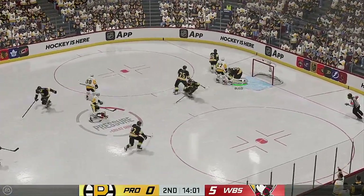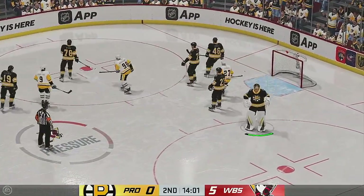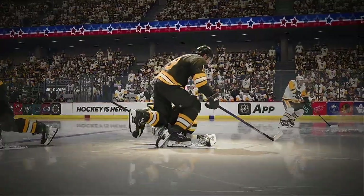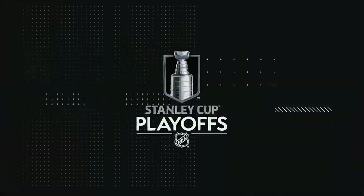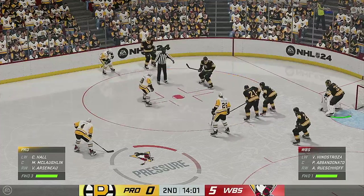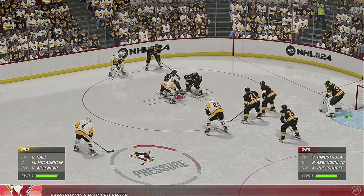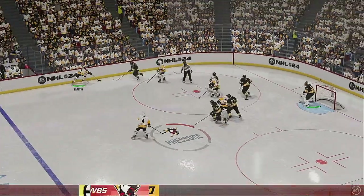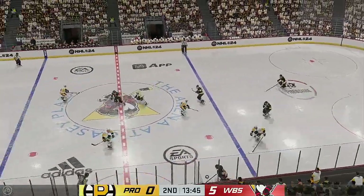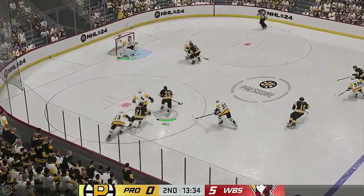Providence has been the busier team offensively with way more shots on goal, but they still trail in the second. Wilkes-Barre/Scranton's won the draw. Now let's see what they can do with it. Slides it diagonally to Renouf. He grabs the puck here at the point. Shot! And he misses on a grade-A-plus scoring chance there! He's right exactly where he wants to be, got the puck on his stick, just unable to put it in the mesh.